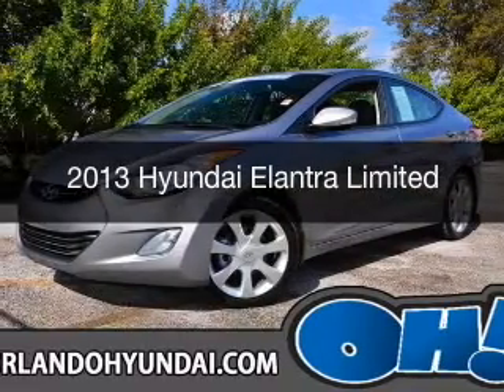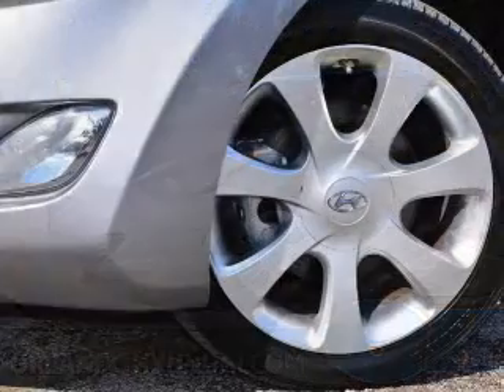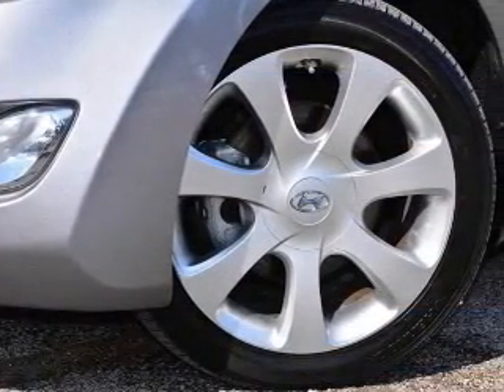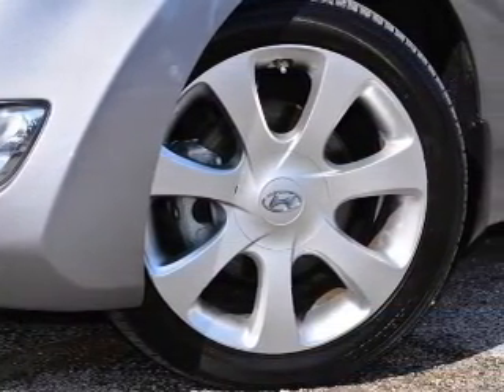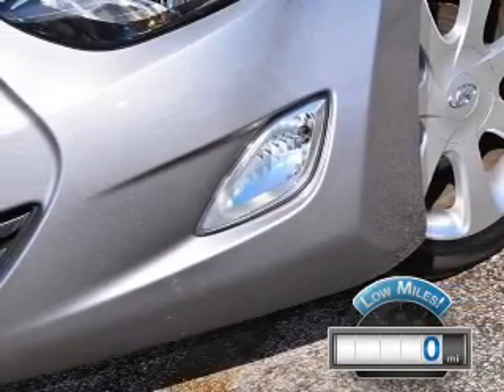This is a used 2013 Hyundai Elantra. It's powered by front-wheel drive, a 1.8-liter 4-cylinder engine, and a 6-speed automatic transmission. With fewer than 1,000 miles, this vehicle is like new.